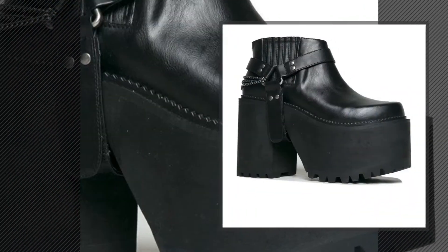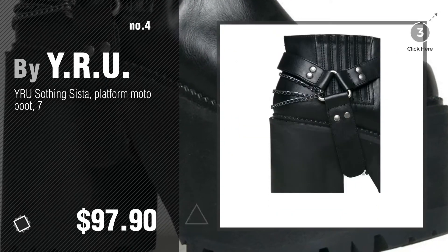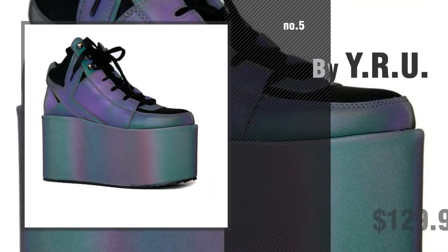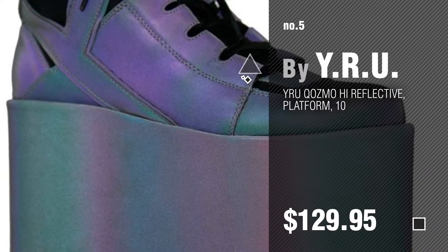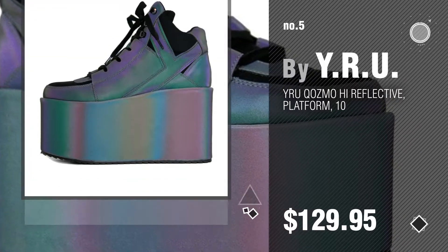Number four, number five — also by Why Are You. Find these great looking booties at up to 70% off by clicking the circle.